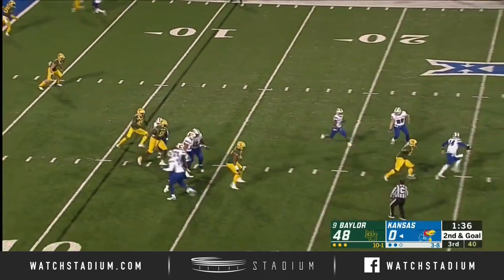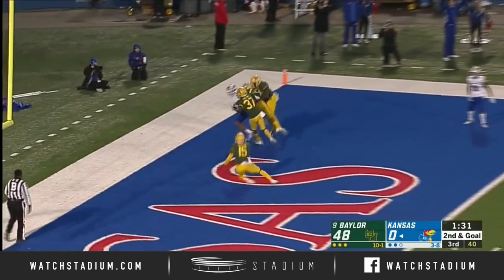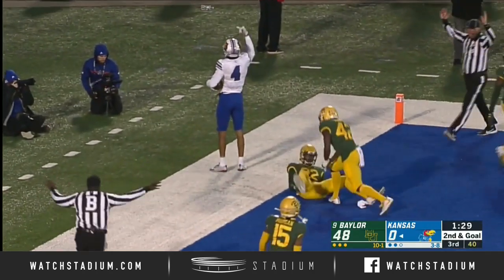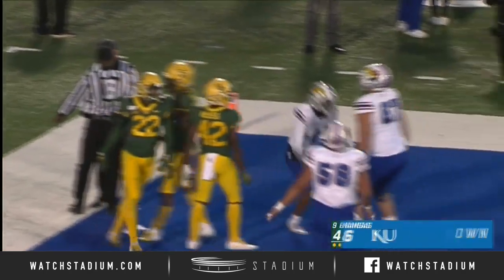Thomas, look at the throw — pressure coming. He whirls away from it, back to the end zone. Caught. Touchdown, Andrew Parchment. And the first passing touchdown from Manny Miles.